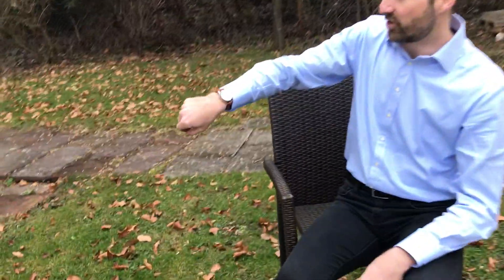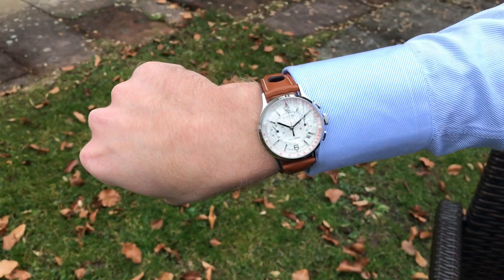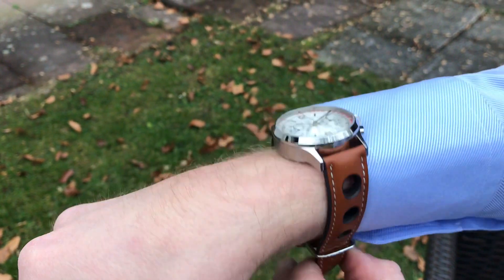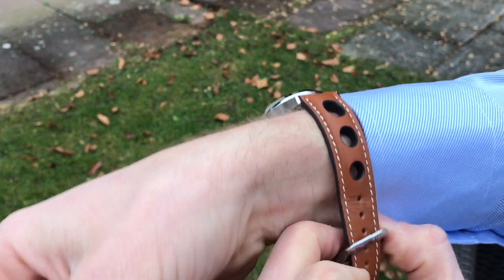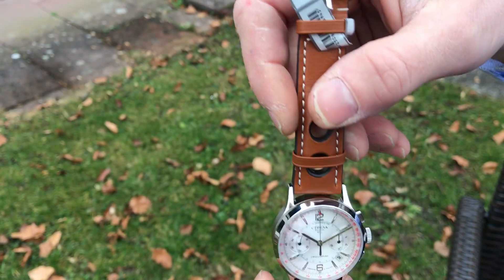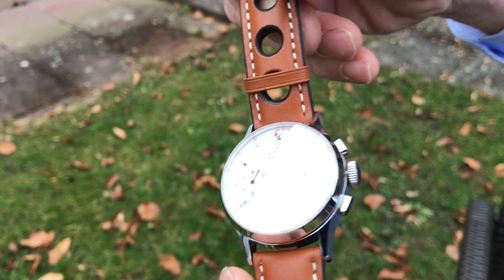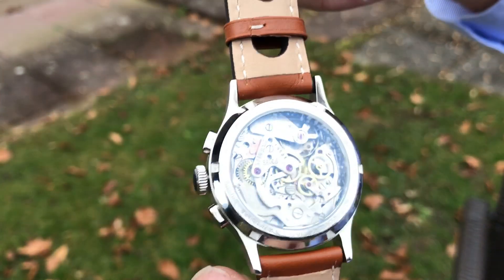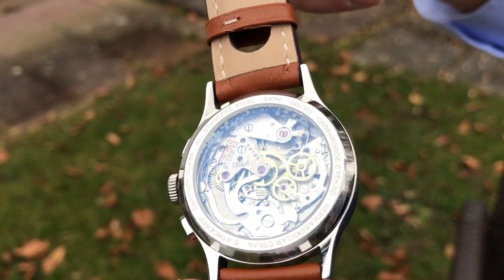Today I'm going to show you one of my very favorite watches — it's the all new Strehler Officer. This is the new version with sapphire crystal and a 38 millimeter watch case. This watch has the Polyot 3133 chronograph caliber inside, which is getting pretty rare nowadays.